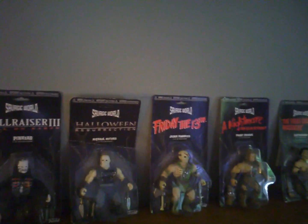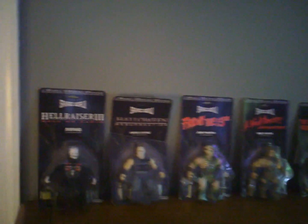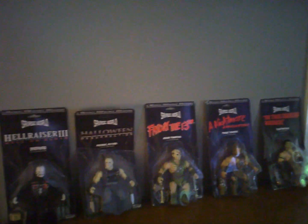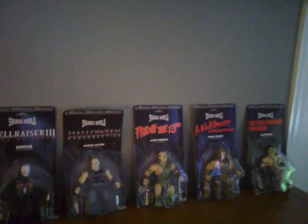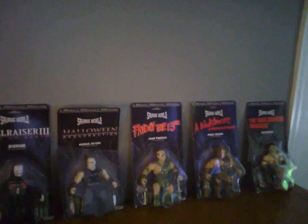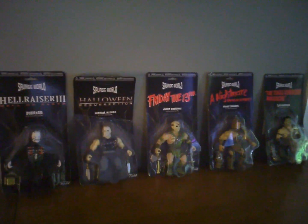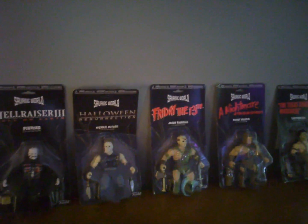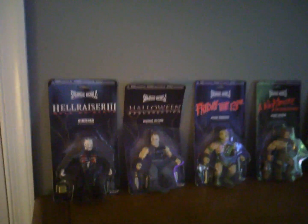I saw on Facebook and other social media collector pages that these were released and I thought, 'damn, I really want those.' So I went searching around and the cheapest place I could find them was Amazon — between $12 and $15 each, which is really good. eBay has them for about $20 a piece right now. These are brand new 2018, so as they start getting bought out, they're probably going to go up to like a hundred dollars a piece.